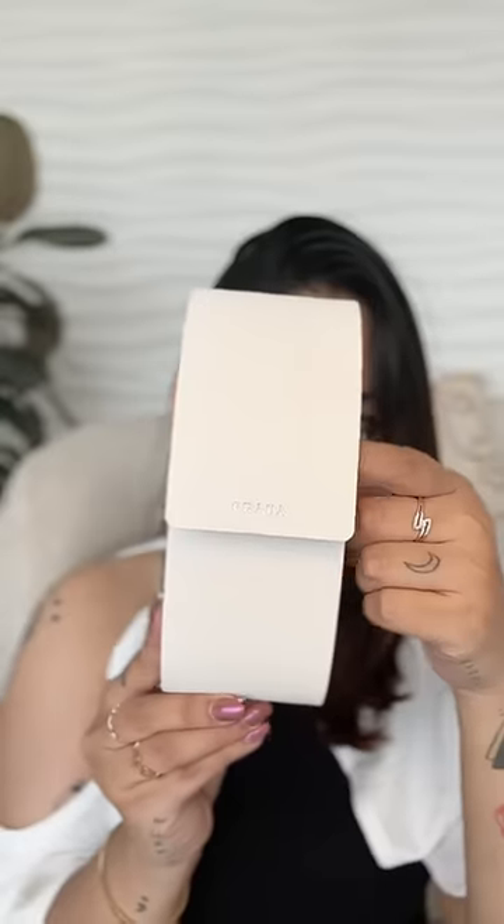The third one is from Prada. Prada is one of my favorite brands. The case is off-white, and the sunglasses are in a rectangular shape. The Prada branding is so on point — these shades are very on trend.